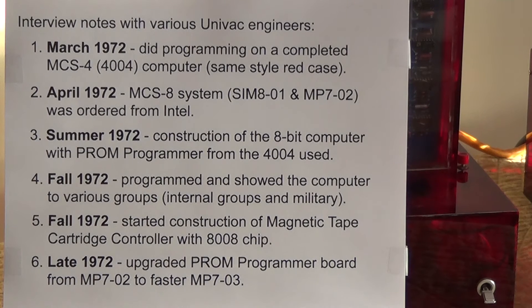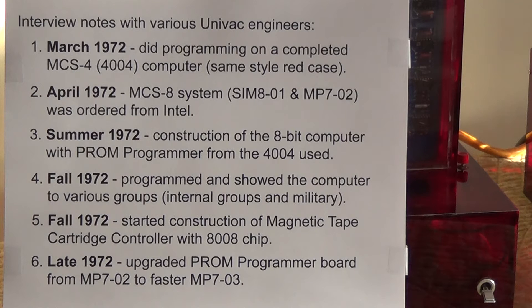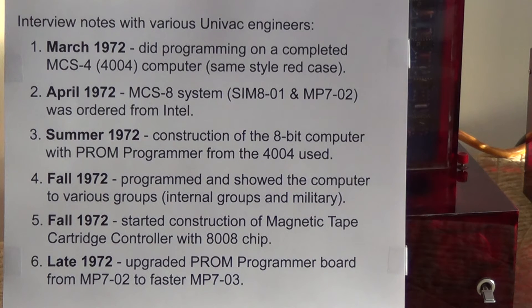Here are some interview notes from various conversations with Univac engineers. In March of 1972, one of the engineers had just returned from active military service and did programming on a completed MCS-4 microcomputer system, just like this one but using the Intel 4004 microchip. In April, the lead engineer was fairly certain that they ordered the SIM-8 and the corresponding PROM programming board, the MP-702, from Intel. In the summer of 1972, construction of this computer would have taken place. One note: they did not reconstruct the PROM programmer — they used the one already on the 4004 system, which is why there was a difference in the cases.